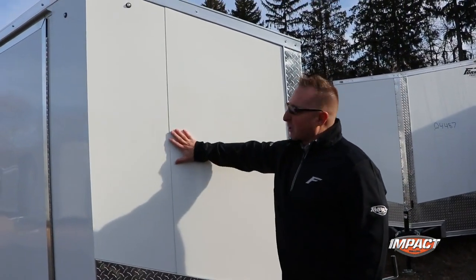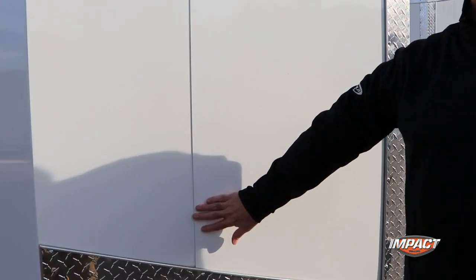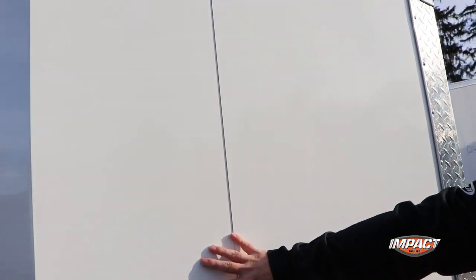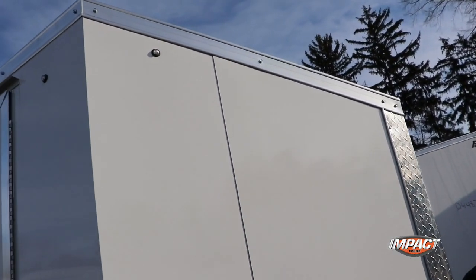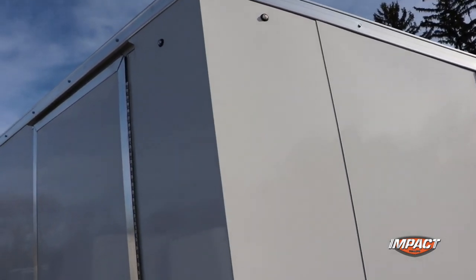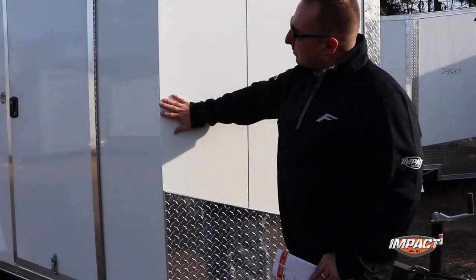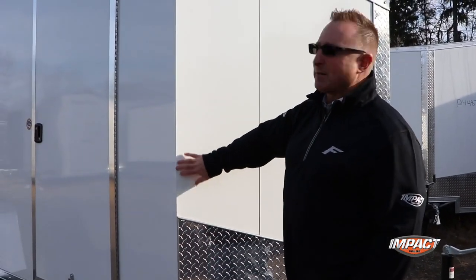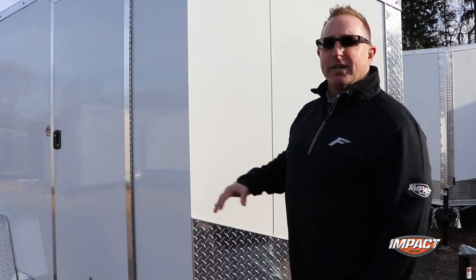We're screwless, so as you look at this there's no seam — on your seams everything is screwless. You have 12 different color choices as well. All LED lights is standard for us, and LED bullet lights gives you a limited lifetime warranty. As you come around the side you'll see that there's no trim on the side, which helps the flow and the looks of the trailer. Again, a value-added driven product.